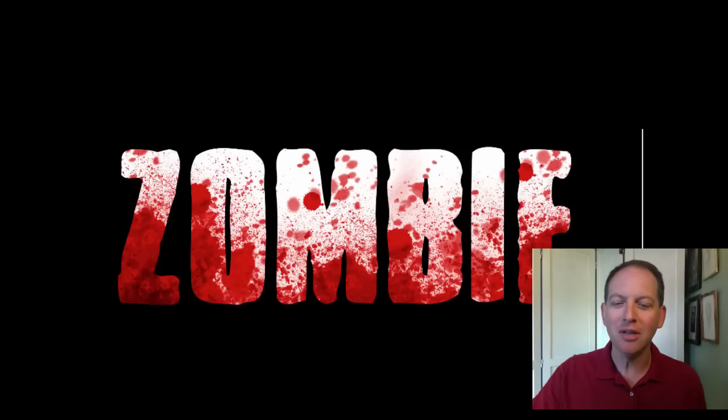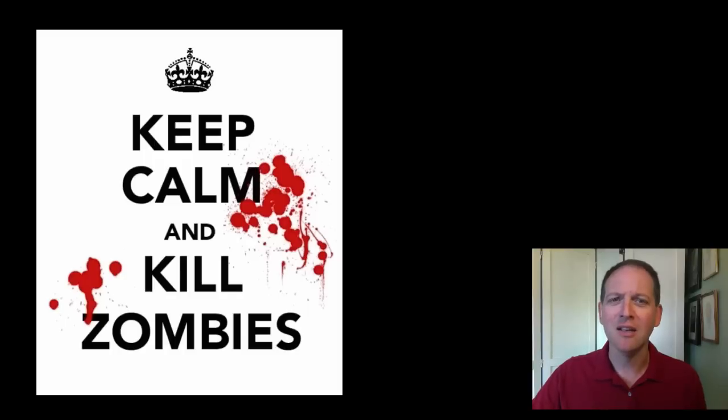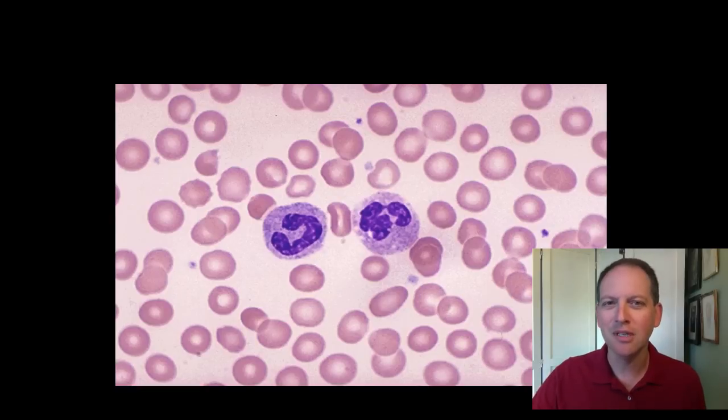We tend to look at blood as this horrible, nasty stuff — oh my gosh, we don't want to see it, it's gross and disgusting, and any time we come across blood we think something is wrong or not right. Well, blood really is a tissue, and it's made of a group of cells working together to perform a function.